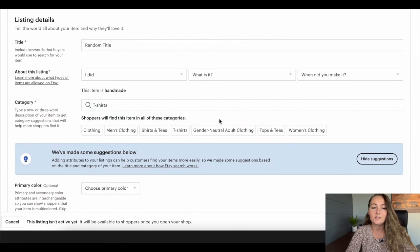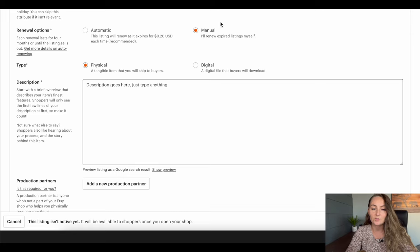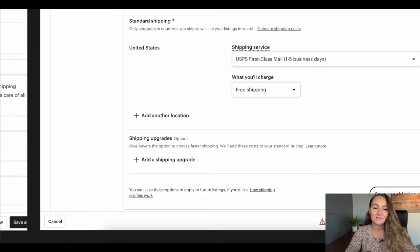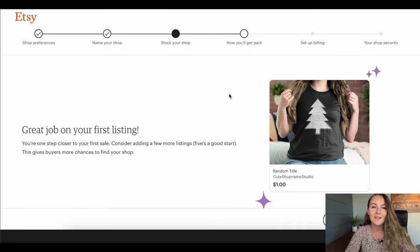Fill out the listing details by only completing what has the asterisks. Type something in the title, select 'I made it,' change it to 'it's a finished product,' and for when did you make it select 'made to order.' Type in a category — I just typed in t-shirts. For renewal options click manual, it's a physical item, and type anything into the description. Give it any price — I just made it a dollar. For shipping options I selected to enter fixed prices manually, put in your zip code, then click USPS first class mail and do free shipping. Then go ahead and click Publish.